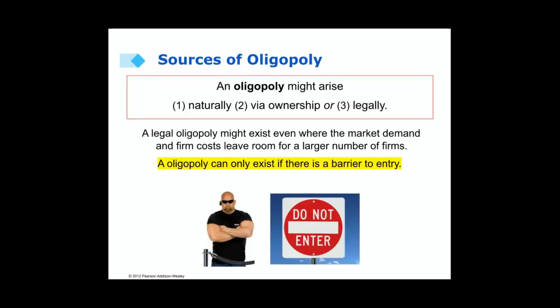In addition to a natural oligopoly, we can also have an ownership oligopoly or a legal oligopoly. In an ownership oligopoly, only a few firms own all the key resources to produce a product. In a legal oligopoly, there's a law or regulation made by the government that only allows a few firms to exist and produce a product. A legal oligopoly might exist even when the market demand and firm costs leave room for more firms to be in the market, so a legal oligopoly is not necessarily the lowest cost.